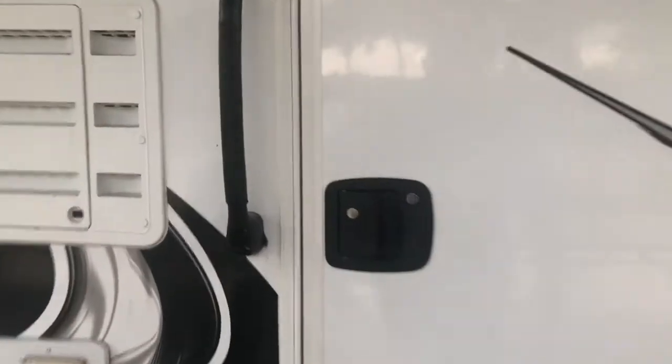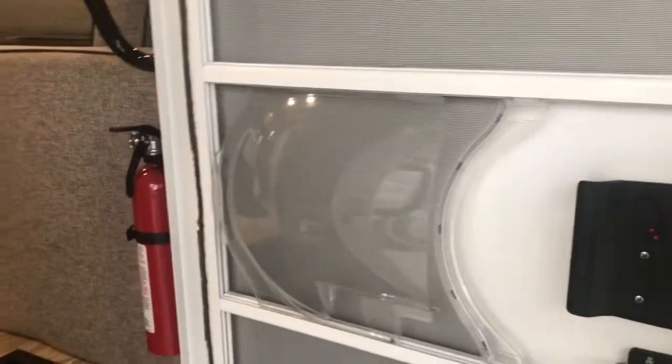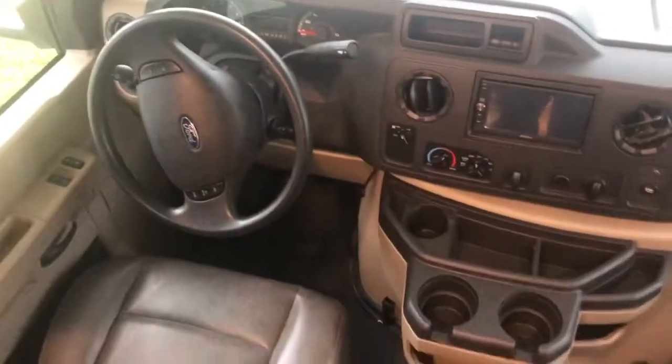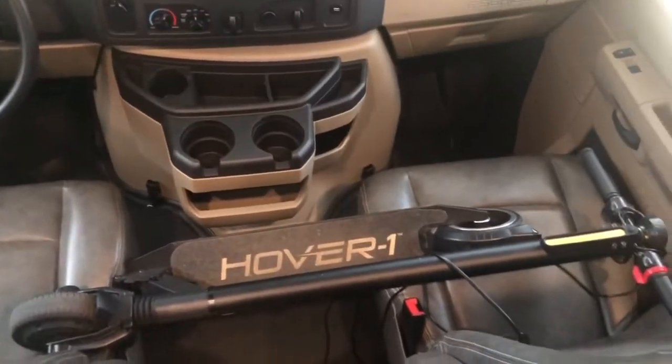Now we're ready to go inside! Here's the door — open this up, and first of all there's a screen door so you can let fresh air in from outside. This is where the driver sits when you're driving the RV. My friend Joe even got me an electric scooter in case I want to get around — those are a lot of fun to ride. Up here on top of the driver's area there's a ladder you take to get up.